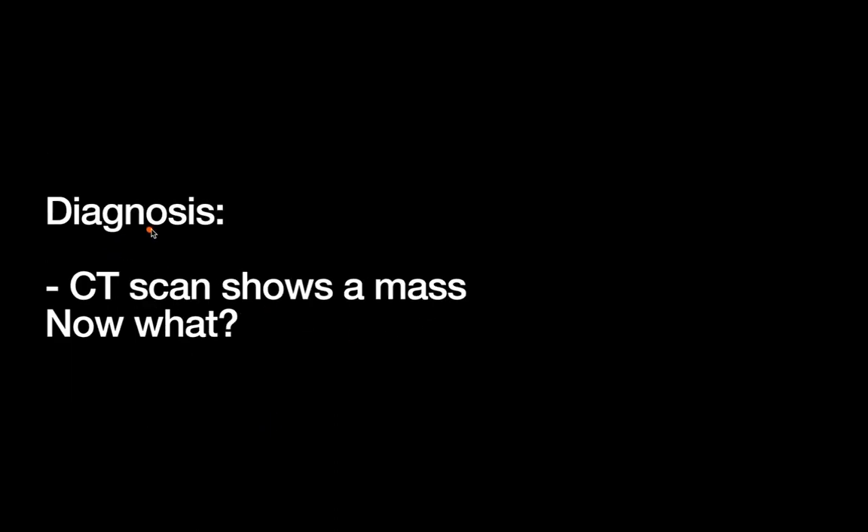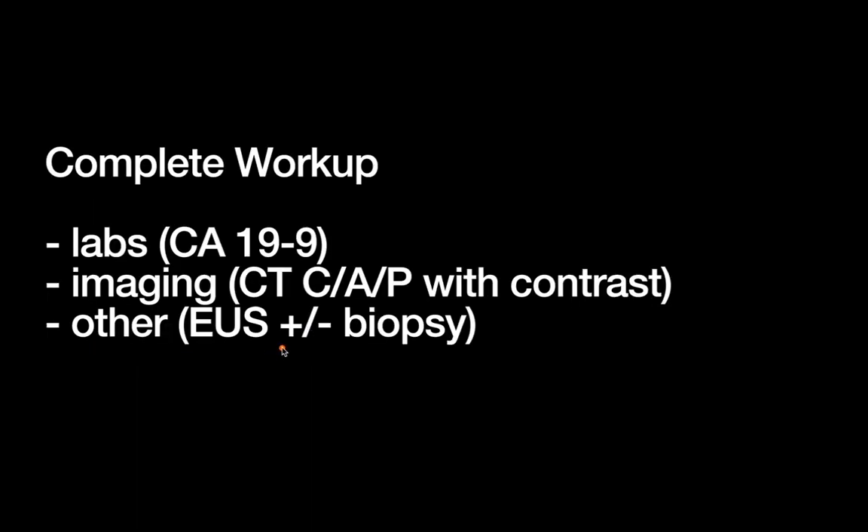At this point you've got a patient with concerning symptoms and a CT scan that shows a mass. The question is, now what do you do? The obvious answer for most other cancers would be to obtain a biopsy, get some tissue, do some staging and go from there. But the pancreas is in such a difficult location that the pathway can be a little bit different sometimes.